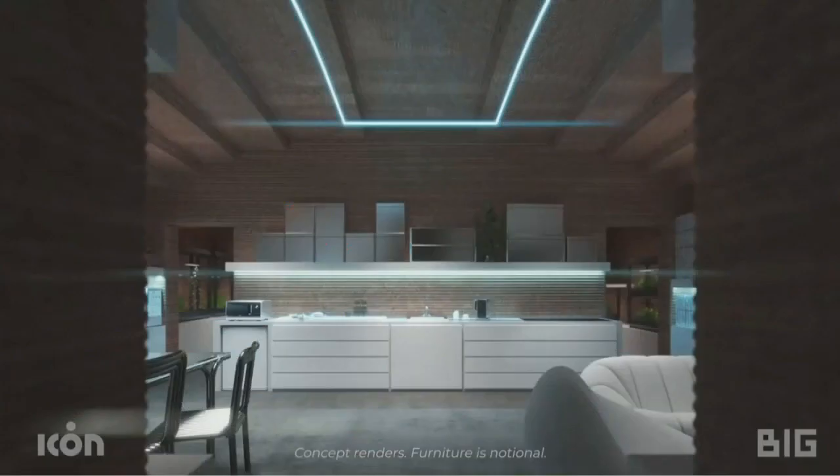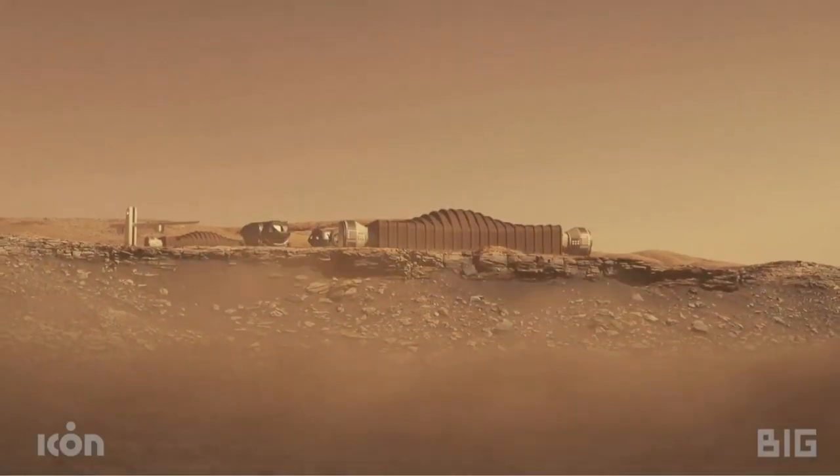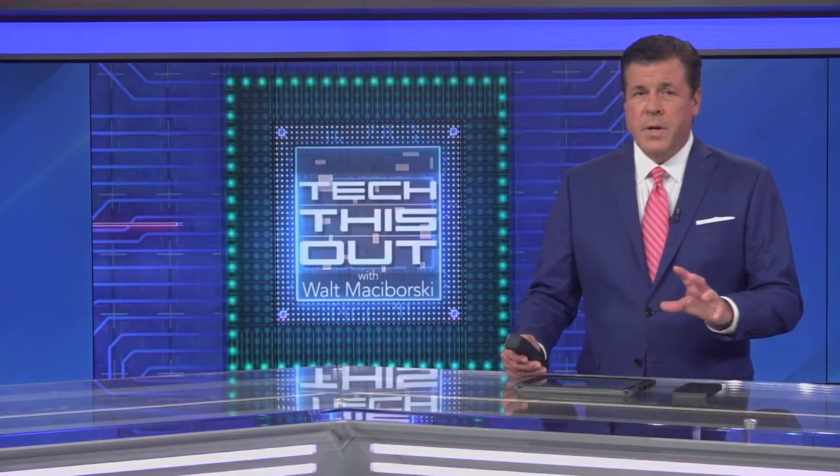You could call it a perfect practice run for ICON's 3D printers. NASA is funding a project with ICON right now to build homes on the moon and Mars.